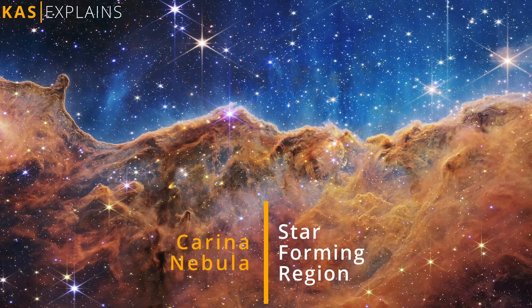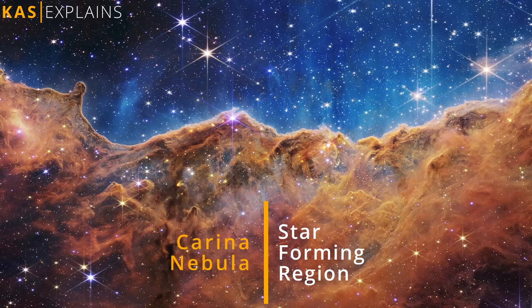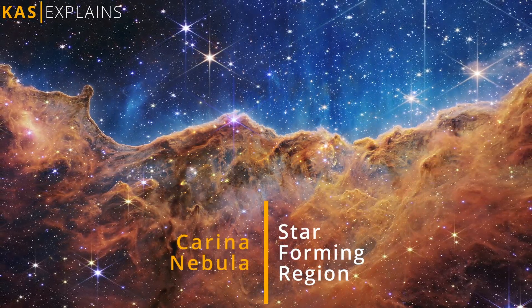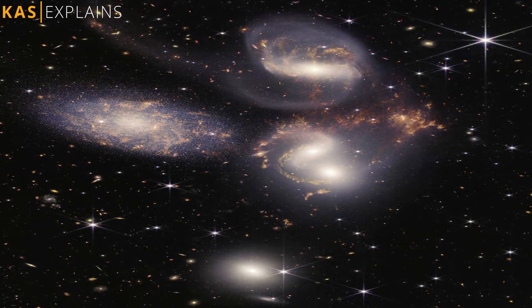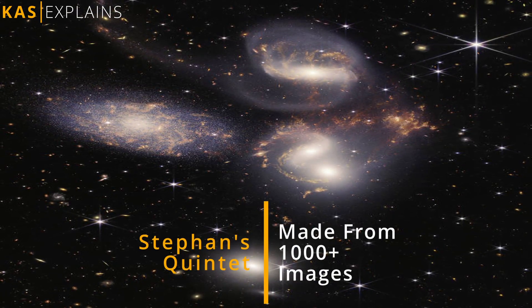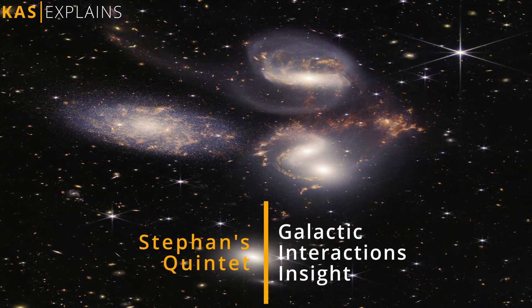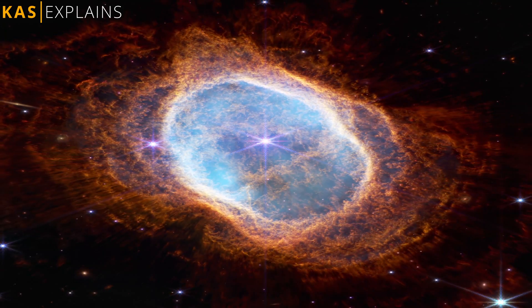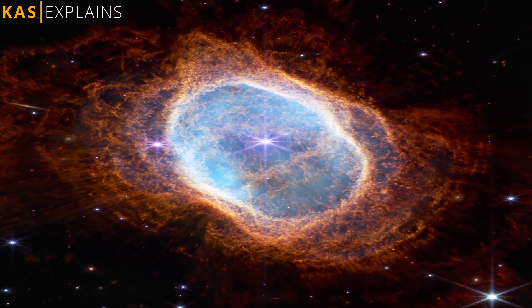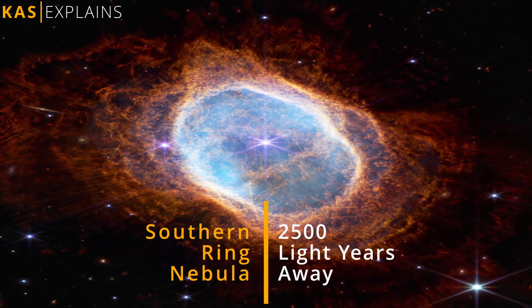This landscape of mountains and valleys is actually the edge of a nearby star-forming region called NGC 3324 in the Carina Nebula. Stephen's Quintet is Webb's largest image to date, constructed from over a thousand separate image files and containing over 150 million pixels, giving insights into galactic interactions. Two cameras aboard Webb also captured an image of the planetary nebula NGC 3132, known informally as the Southern Ring Nebula.